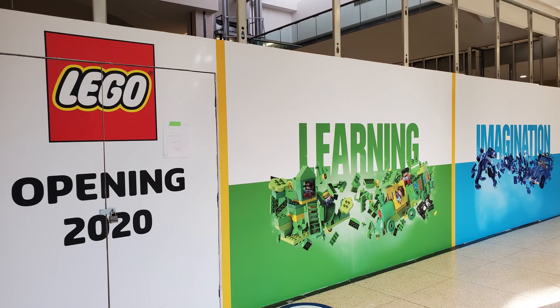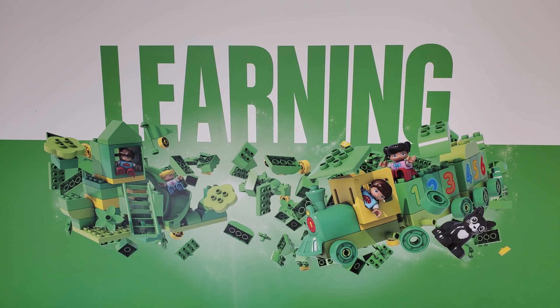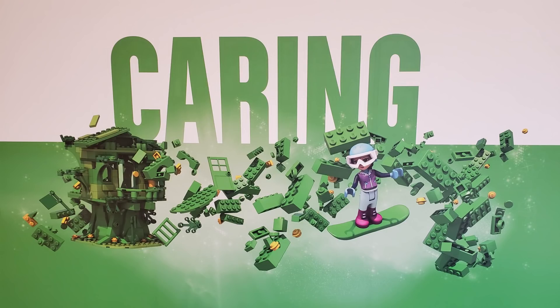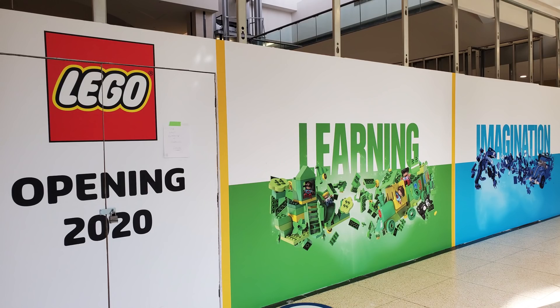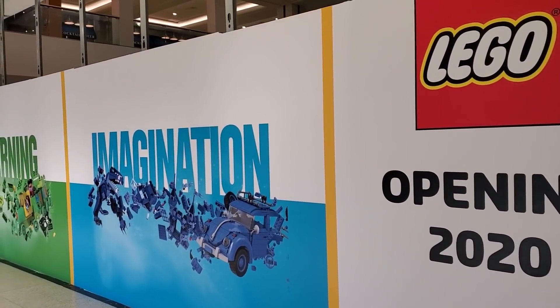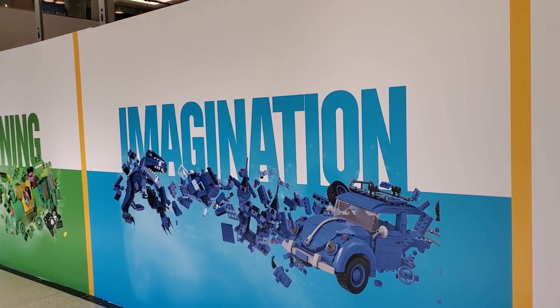They've also done six different inspirational words: imagination, learning, fun, creativity, caring, and quality, in the colors blue, green, and red. I took pictures of all of these fantastic images that are on the outside of the store and I want to take the time to have a look at them with you today.